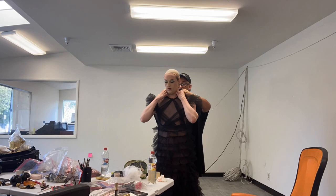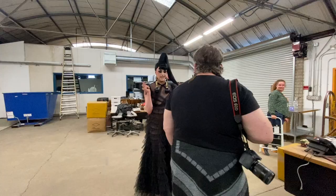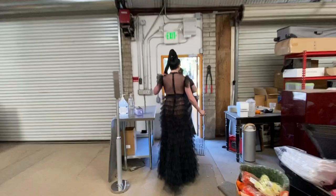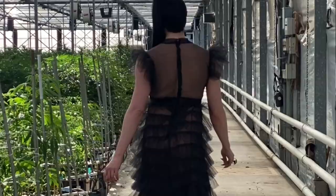Okay, that is a wrap on look number one. Now it's time to get changed and do look number two.